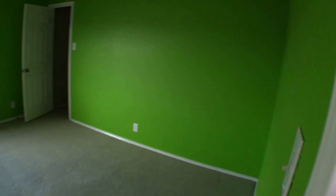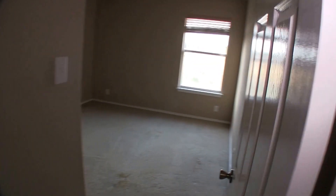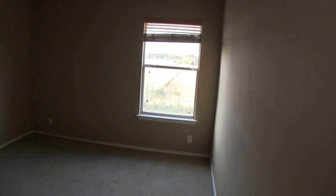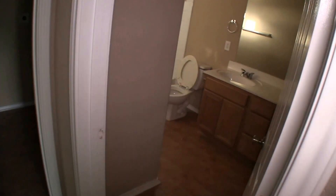Around the corner we have bedroom number 3, the green bedroom — another good-sized bedroom that will need a fresh coat of paint and some flooring. Next to that is bedroom number 4, which is also going to need a fresh coat of paint and some carpeting or tile flooring.